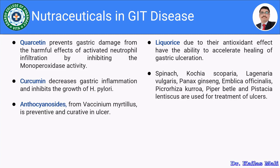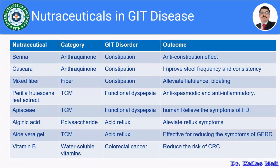Apart from these, spinach, Coccinia scoparia, Lagenaria vulgaris, Panax ginseng, Emblica officinalis, Citrosa, Hydrilla, Piper betel, and Pistacia lentiscus are used for the treatment of ulcers. Let us see some examples of nutraceuticals that have been used in the management of certain gastrointestinal disorders.